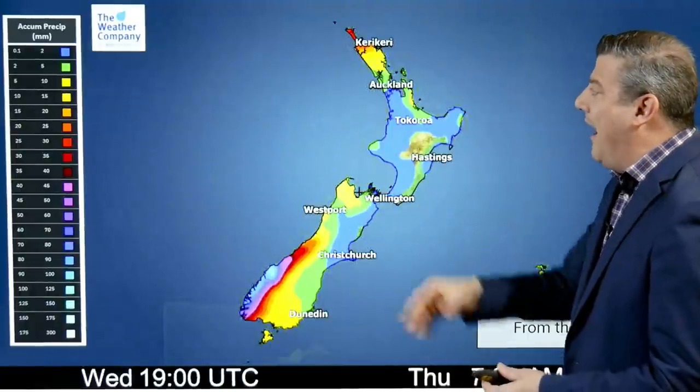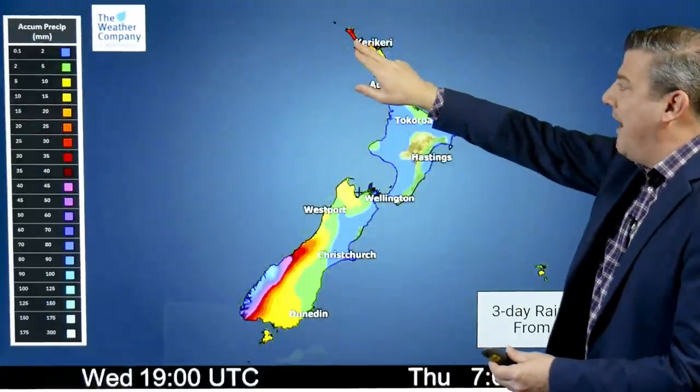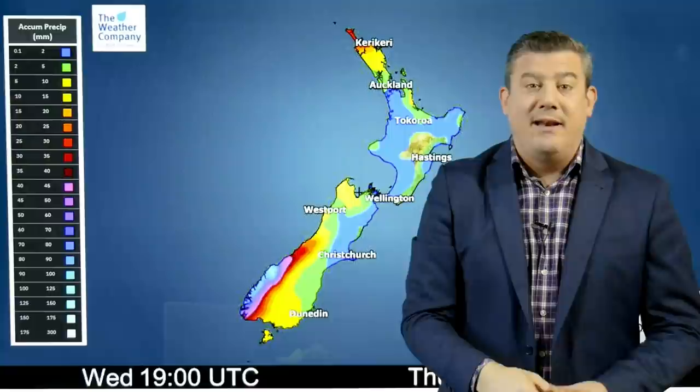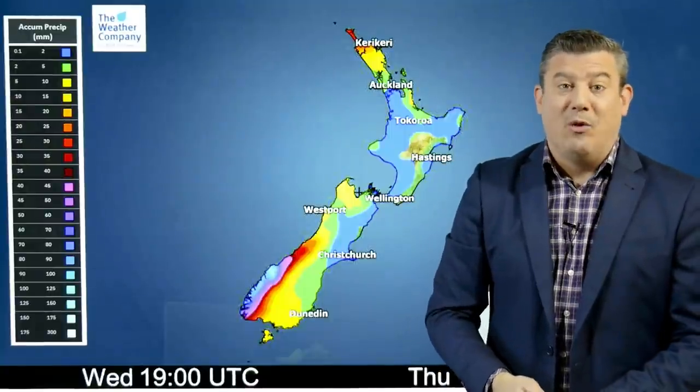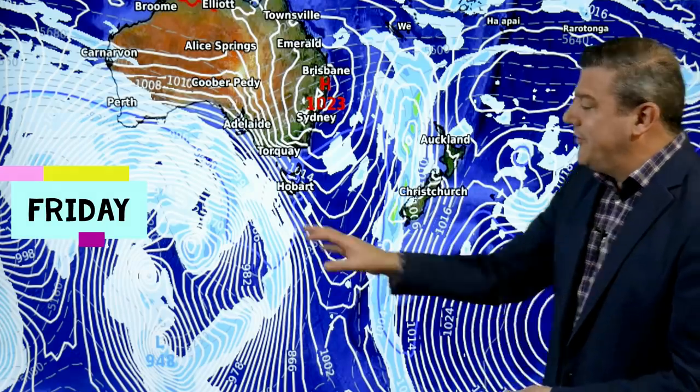Most of the North Island is looking fairly dry over the next three days — it's a three-day rain format — but the very top of the country, the far north, one area that really does need the rain, you might get about 30 millimetres on the way, so fingers crossed for you. Here is the setup at the moment.